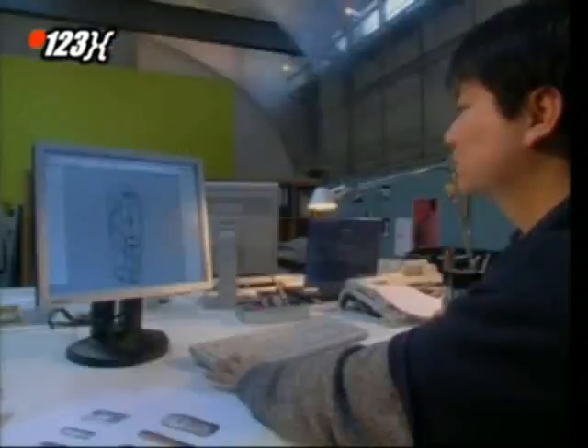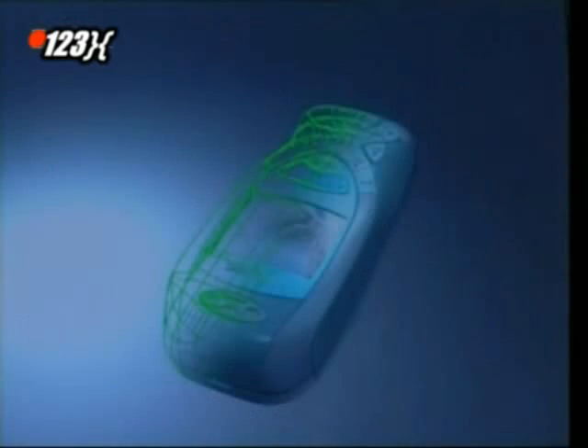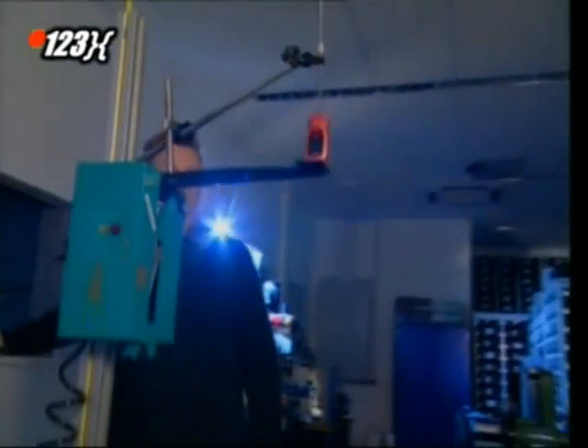Once a design has been approved, they make a few prototypes, with slight variations to see which model works best. The phone has to be tough enough to survive in the real world, so the models go through a series of rigorous examinations.